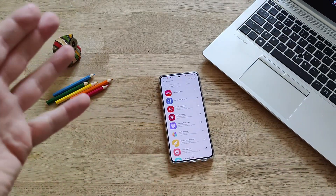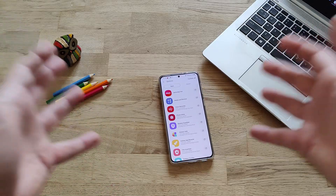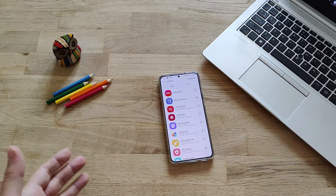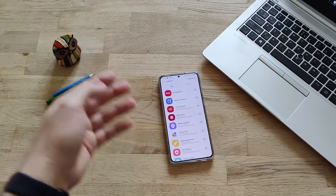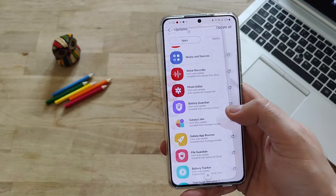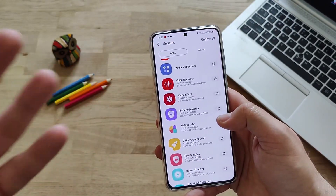Why? Because take a look at how many new updates of stock applications we have. They're pushing them like crazy. Update for Samsung 3, update for media and devices, update for the voice recorder, photo editor. And now guys, the most interesting news.